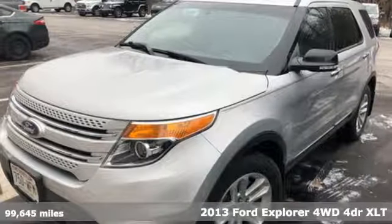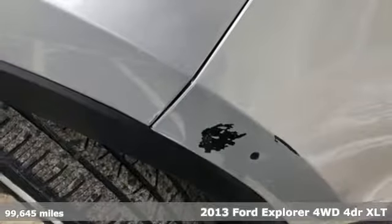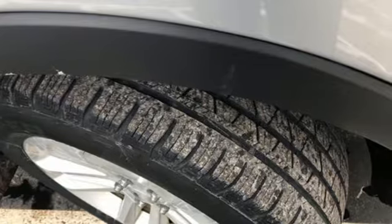Here's a 2013 Ford Explorer, aptly named, handsomely appointed. When people talk about the beautiful scenery, they'll be talking about this Explorer, too.